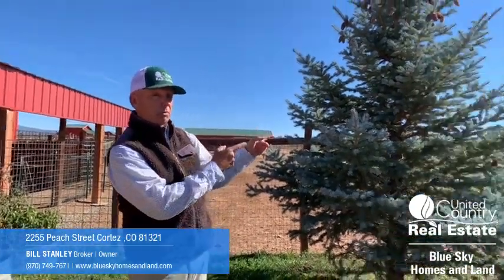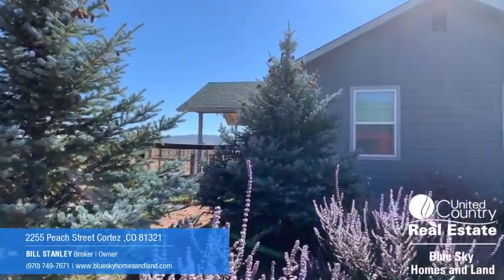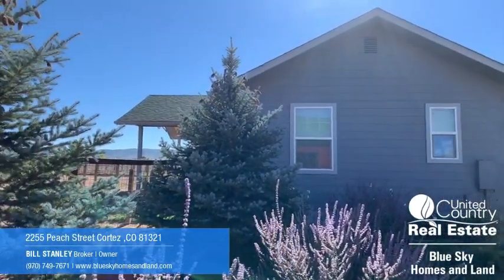This property is on 35 acres and features a two-bedroom custom home, which I'll give you a quick glimpse of there, with this really nice landscaping outside the house.